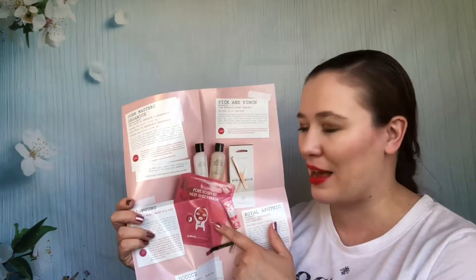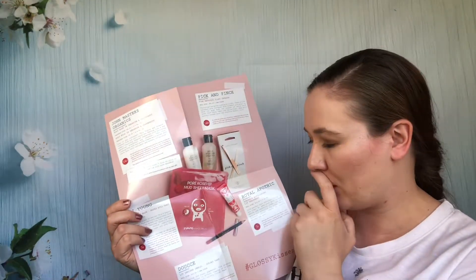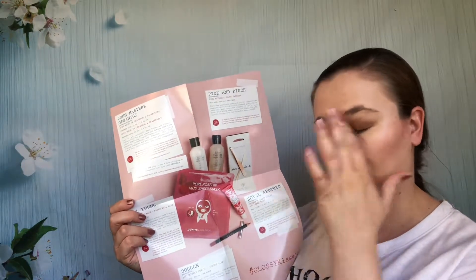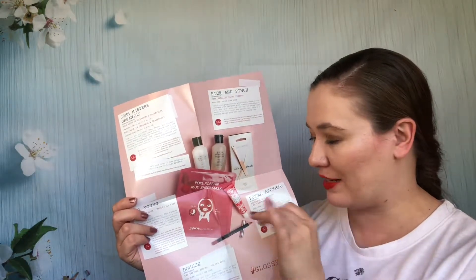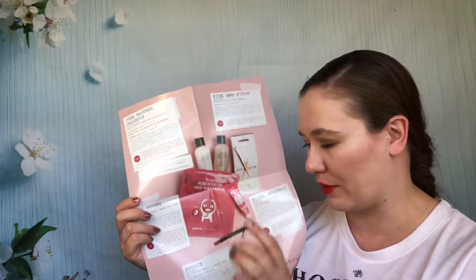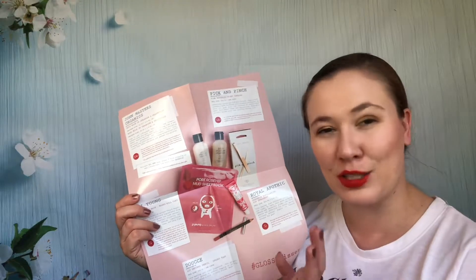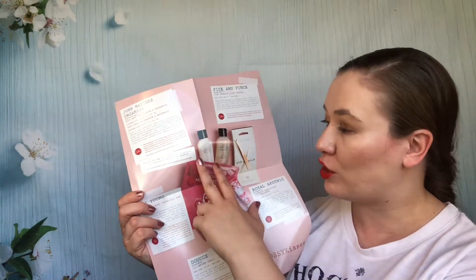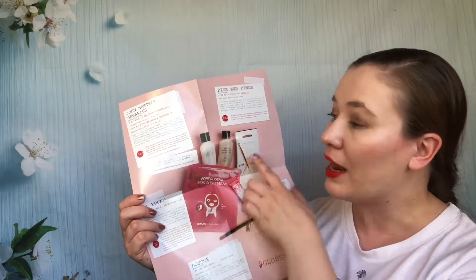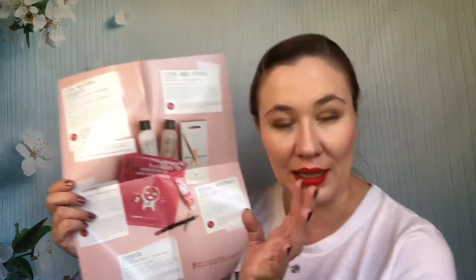There's a mask still in my collection that I keep meaning to use but never get around to. This lip scrub leaks everywhere — I have oil everywhere from it and need to use it up before discarding. There's a Douche lip definer still in my collection. I used up a shampoo and conditioner from John Masters — they were fine. I passed along a pair of tweezers because I have so many that I really like.